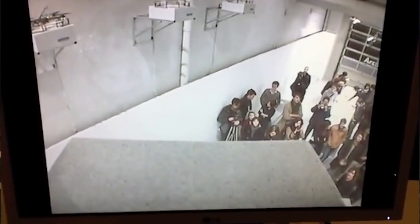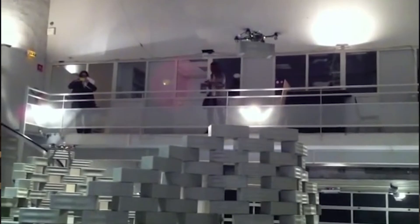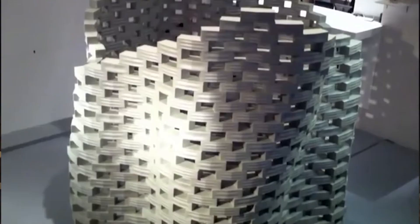If Intel can do this with a light show, can they do this with other things? This clip shows drones building a wall. Maybe the future of drones is building our offices and homes. That sure would change the labor force as we know it today.